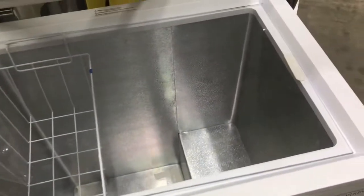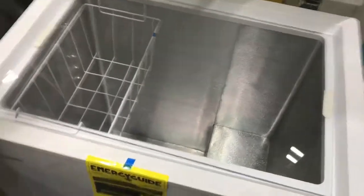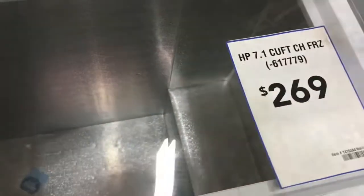Here's a 5.1 cubic foot — this is a Hotpoint, and this one I believe is two-something. The price isn't listed, but this one is the size we want to get. This is a 7.1 cubic foot, $216. Look at how much bigger two cubic feet is — you see that?